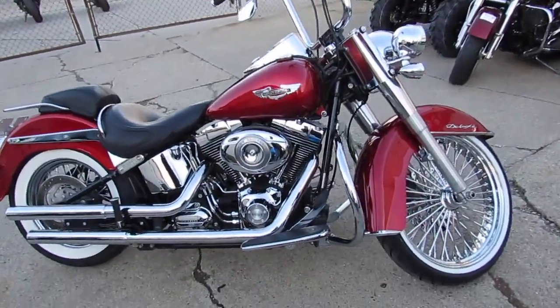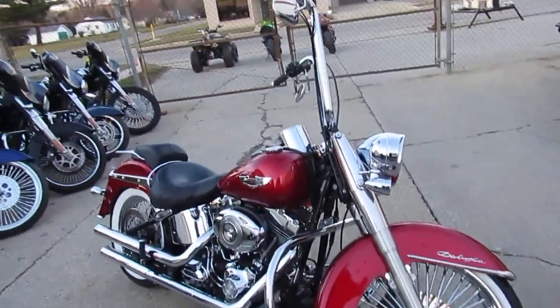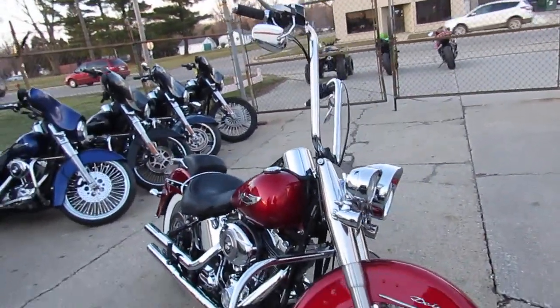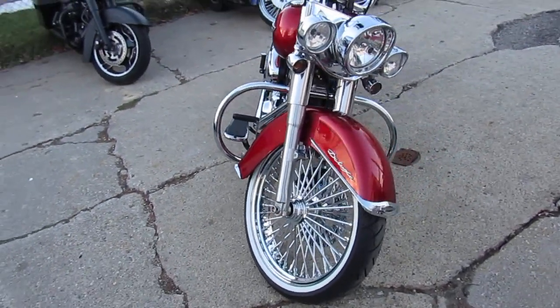Hey guys, it's ApprovalPowerSports.com here doing some videos on the used Harley-Davidsons we got in stock — over 400 used Harleys. This one here is a 2008 Softail Deluxe for sale.